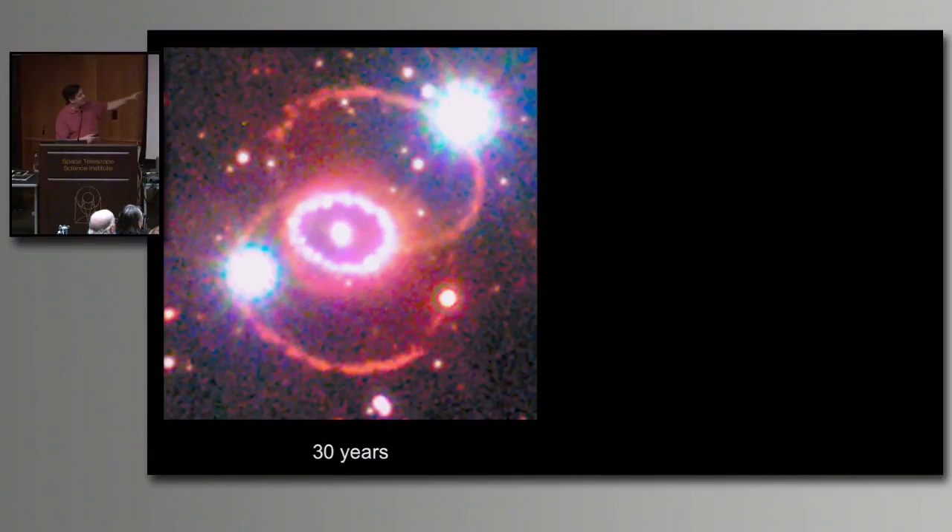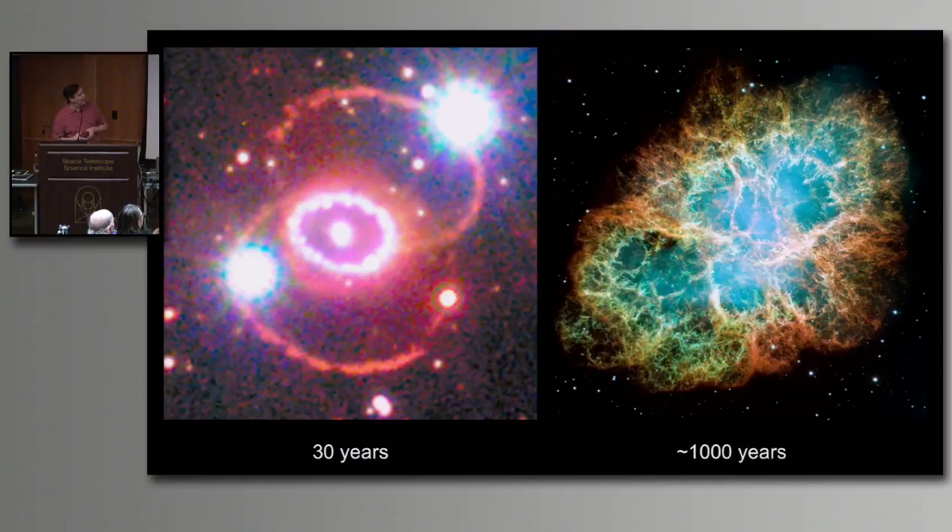That's the 30-year history of Supernova 1987A. It's been really cool being able to watch something develop for 30 years, and what's even cooler is thinking about what it will look like a thousand years later. On the left is the Crab Nebula supernova remnant — Chinese astronomers observed the Crab supernova explode on July 4th, 1054, almost a thousand years ago. So this is a 30-year-old supernova remnant compared to a thousand-year-old supernova remnant — they grow up so fast. See you next time.